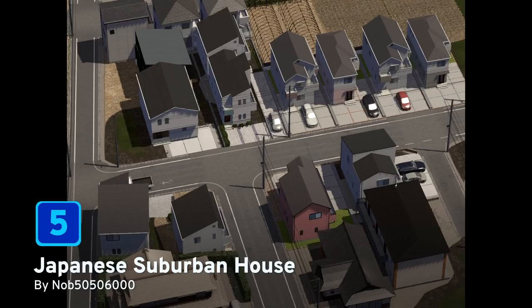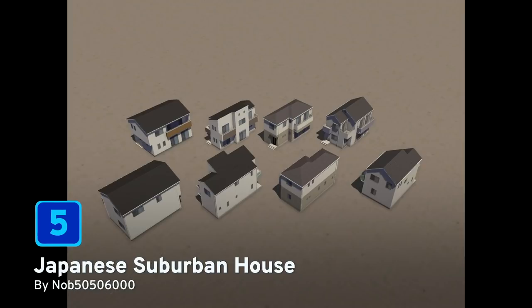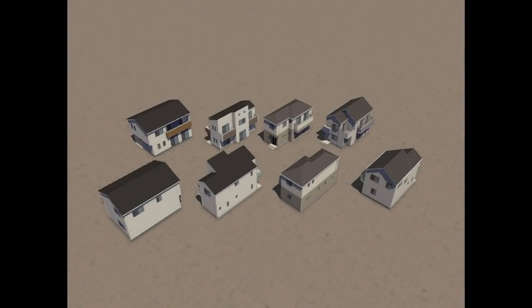At number five, Japanese Suburban House by nob505060. This collection of eight Japanese houses just looks fantastically simple and beautifully well designed.